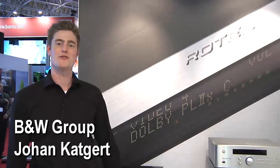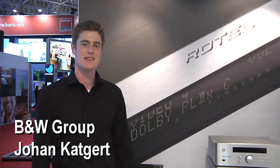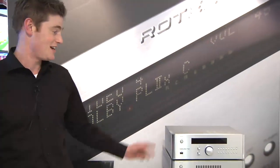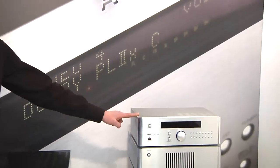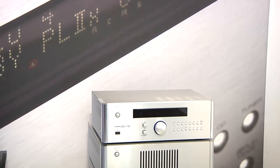Hello, I'm Johan from Bowers & Wilkins Benelux. I'm standing here at the Bowers & Wilkins stand with a nice product. It's our new RSP 1572 surround processor.